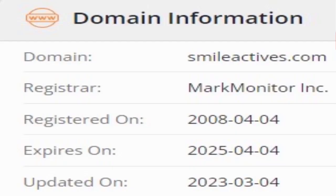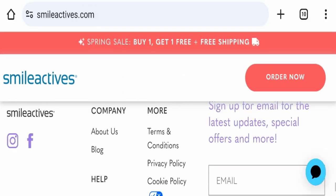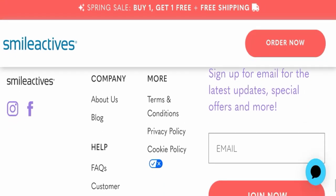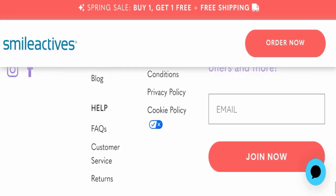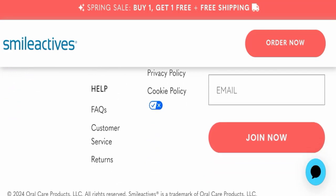Here you can check the expiry and registration date of this website. If you talk about informative pages, all the informative pages are available here, so it's a good sign of this website. You can also check the description area for return and refund issues.